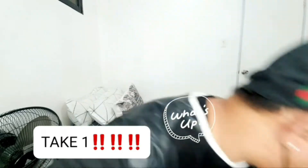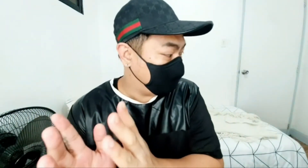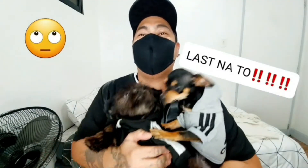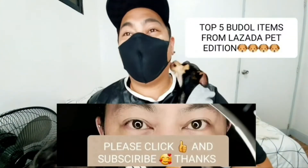Hi, it's Pink TV! Hi guys, welcome to my channel. Today we have a visitor, a very naughty visitor, who will be joining us on our channel. And we are going to do the top 5 buddol items that you can purchase — Prada! Hi guys, welcome to my channel. Today we're going to do the top 5 buddol items that we are going to do.